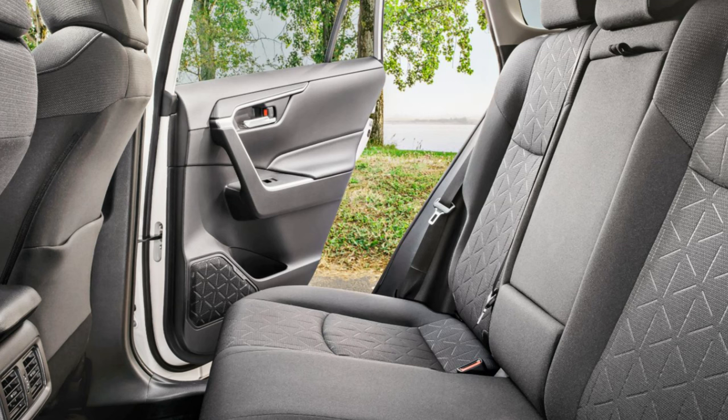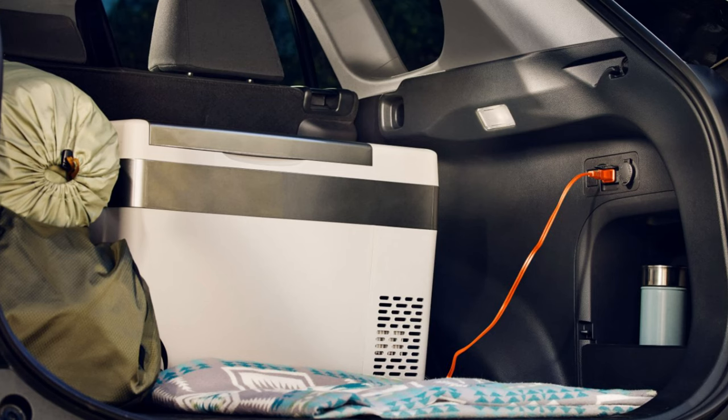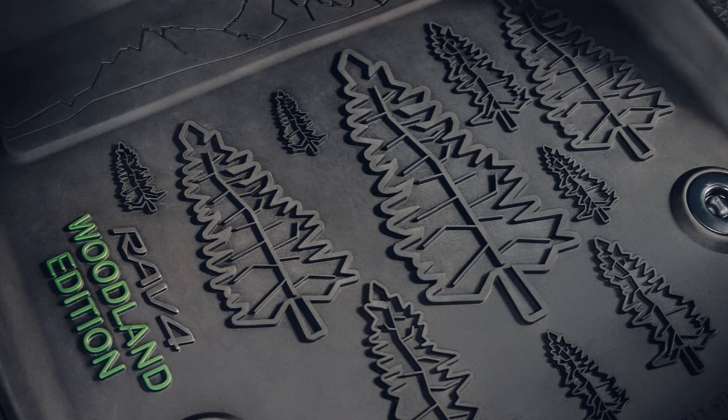Available rear seat climate control is a nice addition. The rear end has an available power liftgate and even a hands-free power liftgate, though unfortunately hands-free isn't standard — power isn't even standard on all trims. I think we need to be beyond that in 2024. There's a standard 12-volt outlet in the back, and the TRD Off-Road upgrades it to a 120-volt outlet. Numerous driver-assist, safety, and technology features are standard via Toyota Safety Sense 2.5, with more available. Overall, Toyota set these trims up well and fairly.